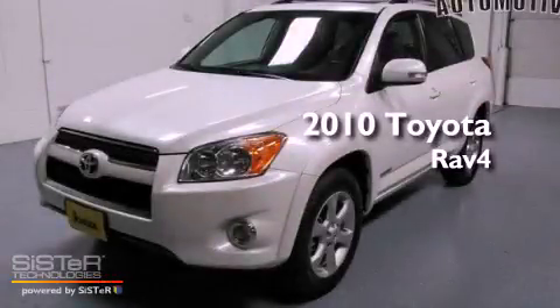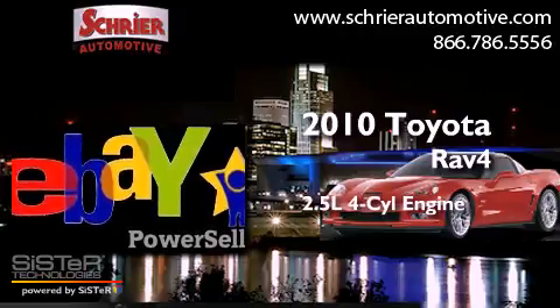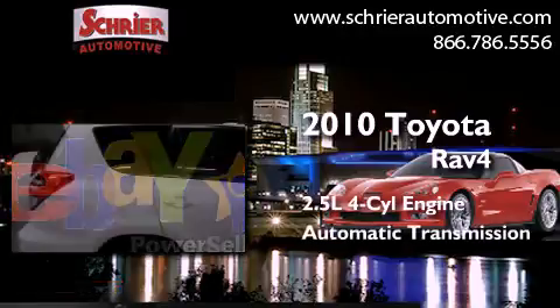This is a 2010 Toyota RAV4. It features a 2.5-liter four-cylinder engine and an automatic transmission.